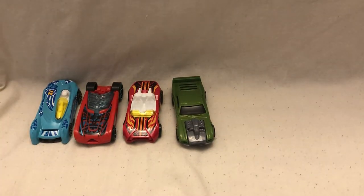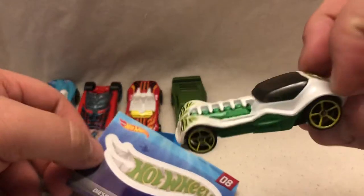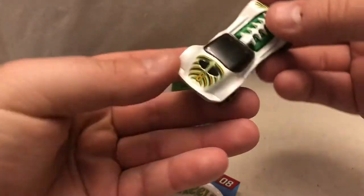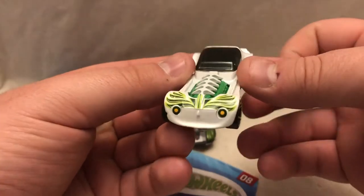At number eight we have Diesel Boy. There's a sticker for that one — white and green theme on Diesel Boy. Number eight on the back, and it kind of looks like almost a fish skeleton or something running down through the design.